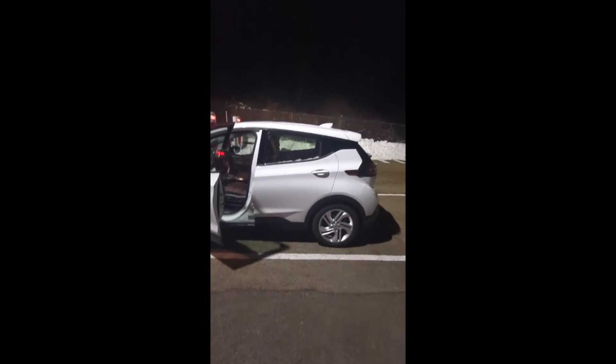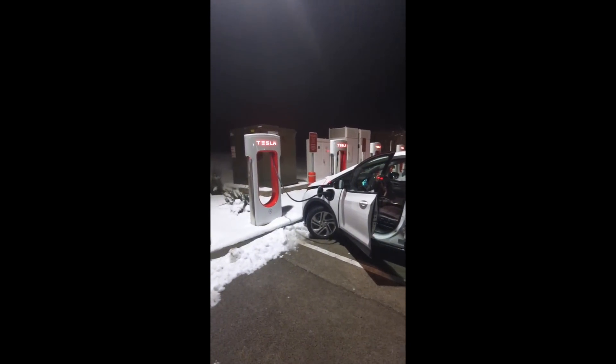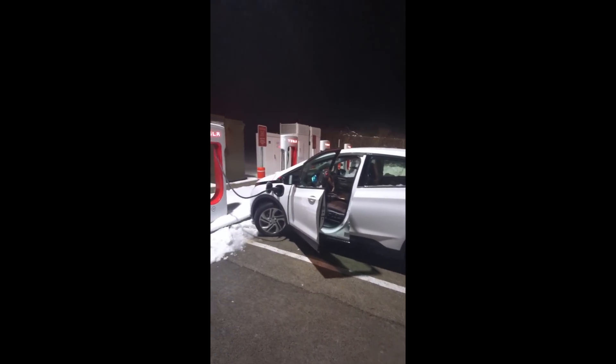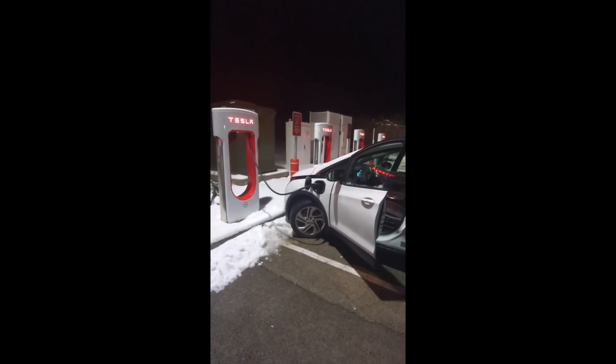So glad you guys could come along for this journey. This is a big day for electric vehicle charging in the US. Now if you have a CCS combo, you can go to one of many Tesla chargers. I think there's 10 now — two in California, eight in New York — and obviously that's going to open up quite a bit.